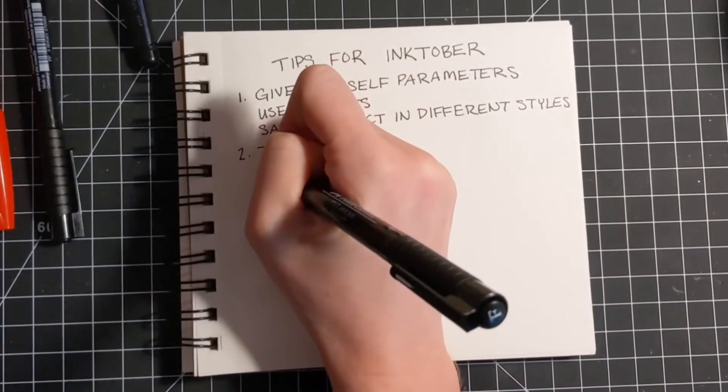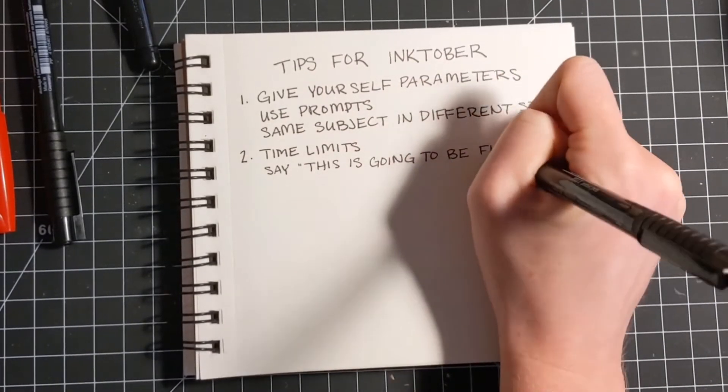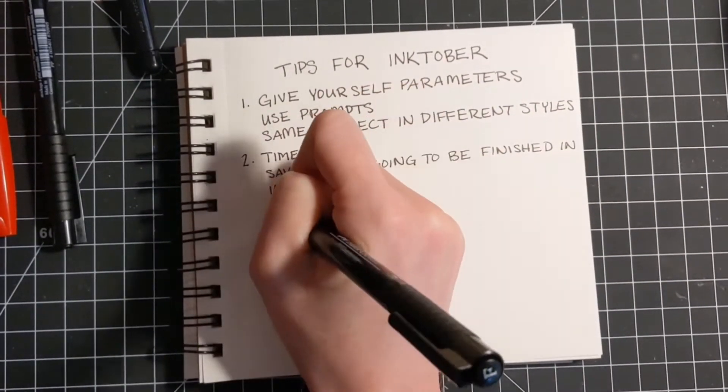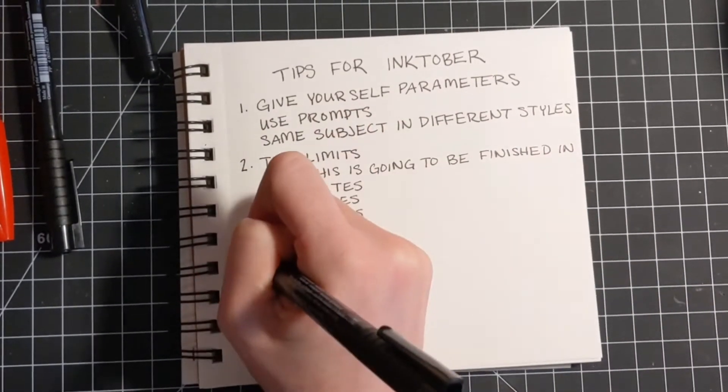Next is giving yourself a time limit. Say to yourself, I'm going to be finished with this drawing in 15 minutes, 20 minutes, or 45 minutes. Whatever it is, when that timer goes off, your drawing is done.